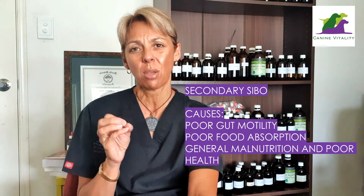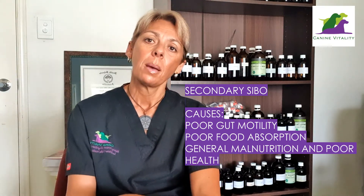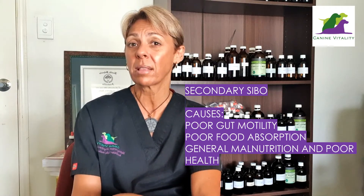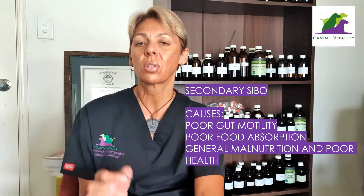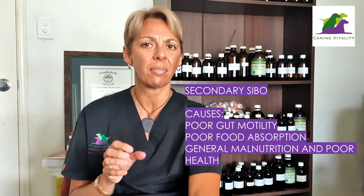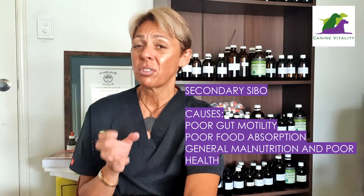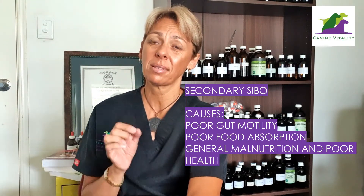So why does SIBO occur? Secondary SIBO is thought to be caused by poor gut motility or peristalsis — the contractions of the intestine as it moves food through the digestive tract. Pancreatitis, parasites, bowel obstructions, multiple rounds of antibiotics, and even certain nerve conditions can slow or inhibit this normal peristaltic movement. If there's too much food in the gut due to poor absorption, things can become backed up, and general malnutrition can lead to poor gut defenses, further increasing bacterial overgrowth. SIBO can also be idiopathic, meaning the exact cause is unknown and is thought to be hereditary.